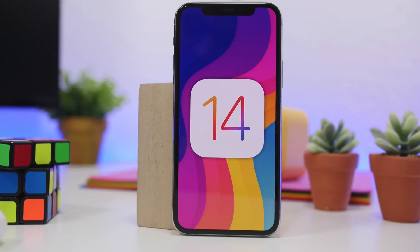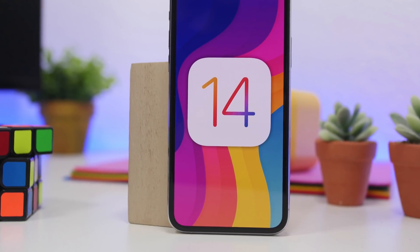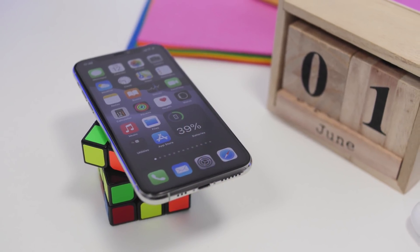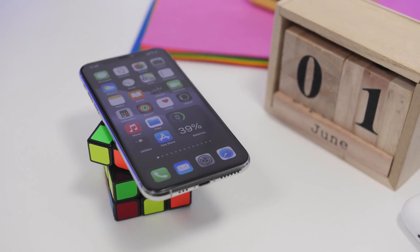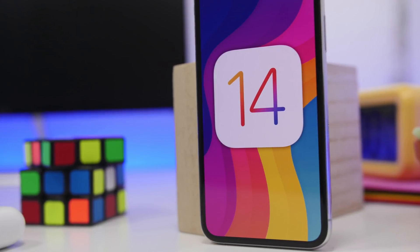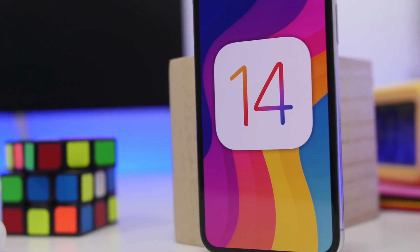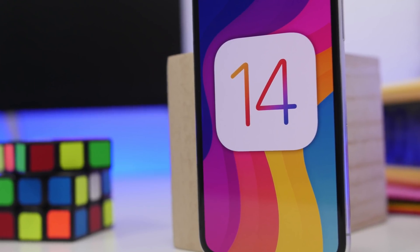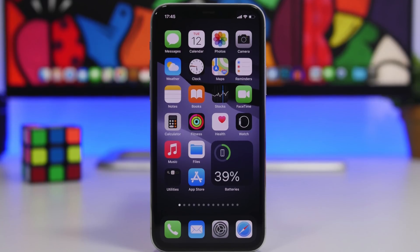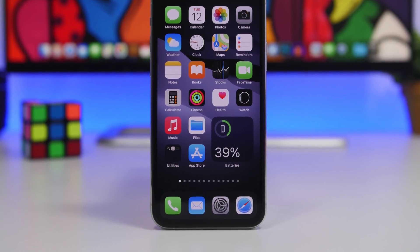Hey, what's going on everyone, this is Arie Views back with another video. Today I will show you guys some of the best iOS 14 home screen widgets that you can get on your device in 2021. iOS 14 home screen widgets have been a big thing since iOS 14 was released. Apple could have done a better job making them interactive, but they're still kind of cool and a lot of them are really useful.